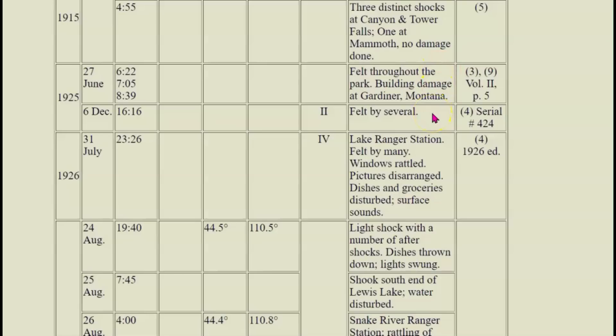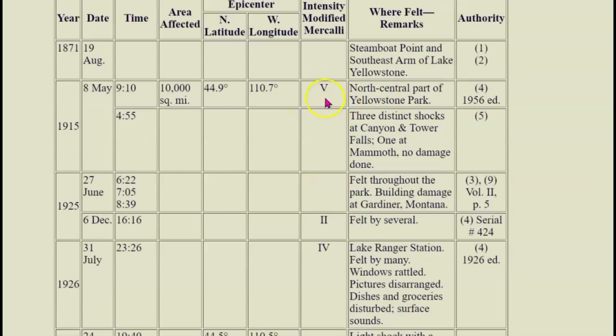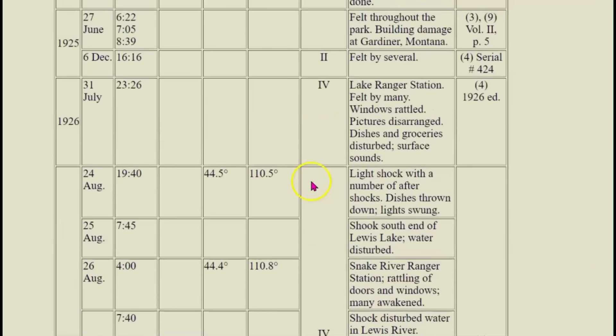There was another one on December 6. 1926, July 31 — ranger station, felt by many, windows rattled, pictures disarranged, dishes and groceries disturbed, surface sound. Things were probably knocked off the shelf. It gave an intensity level of four. These other ones had an intensity level five in 1915.